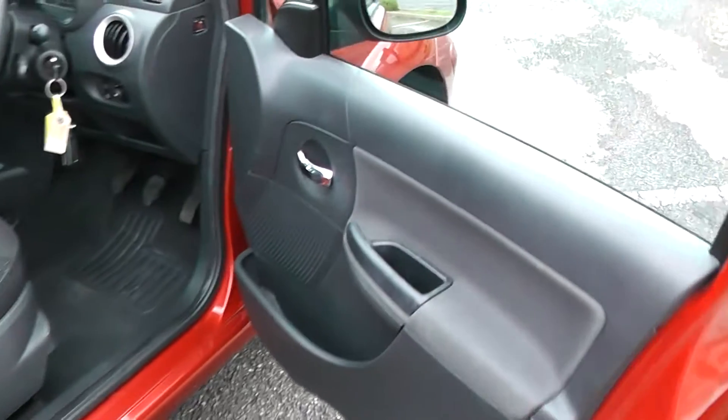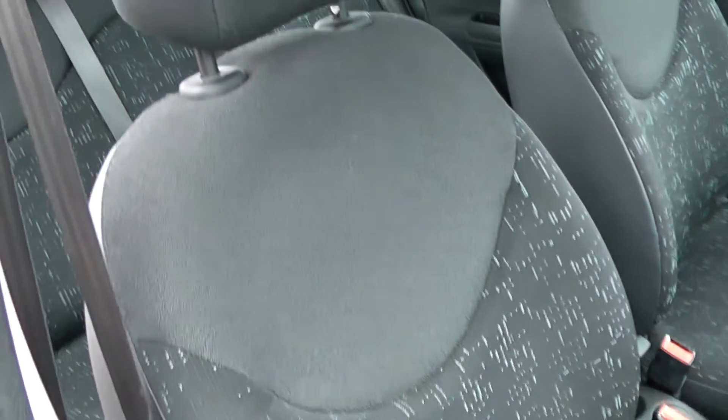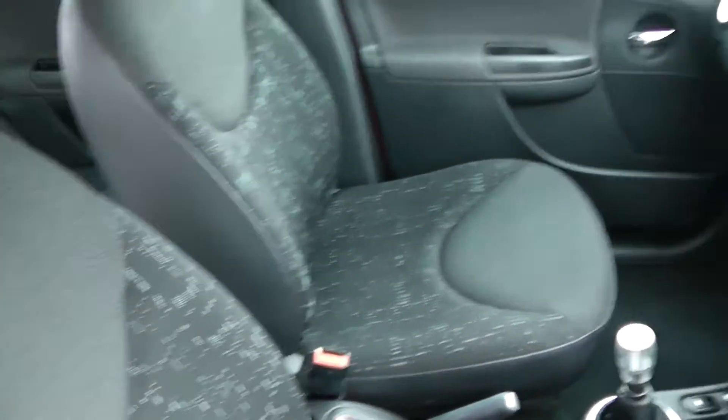Moving around to the front of the car now, you'll see the cockpit view. Nice upholstery with a nice pattern to it — it's quite fresh, uplifted upholstery that makes the interior look a bit more funky than drab black.